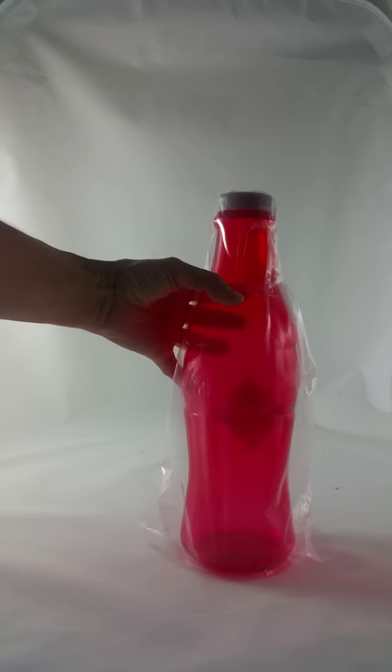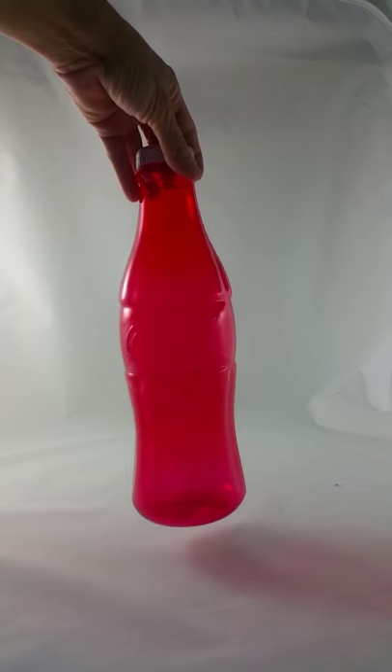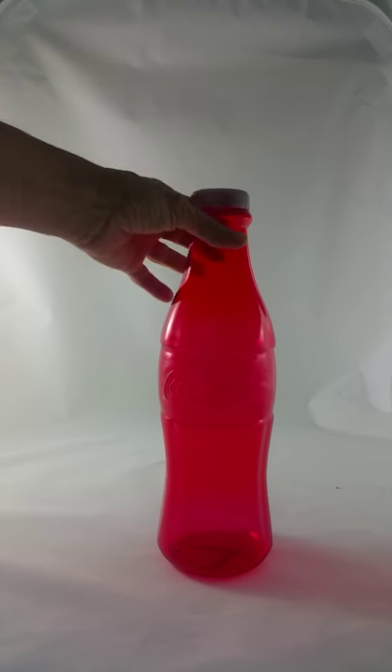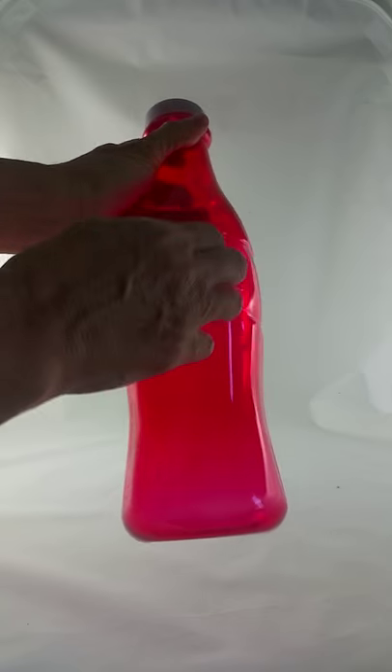Coca-Cola Coin Bank, offered by Prime Home Products. So check this out — I got this really cool Coca-Cola bank. It comes in a plastic bag. It stands 11 and 3 quarters by 3 and a half inches wide. So this is pretty cool — it seems to be pretty durable plastic.